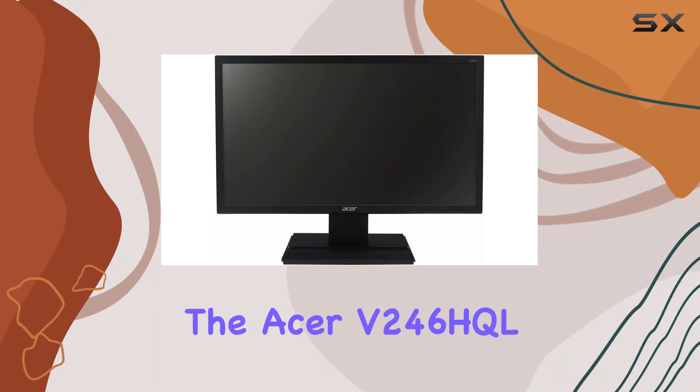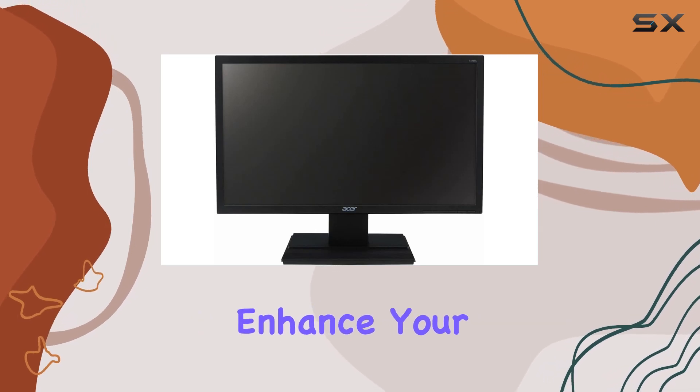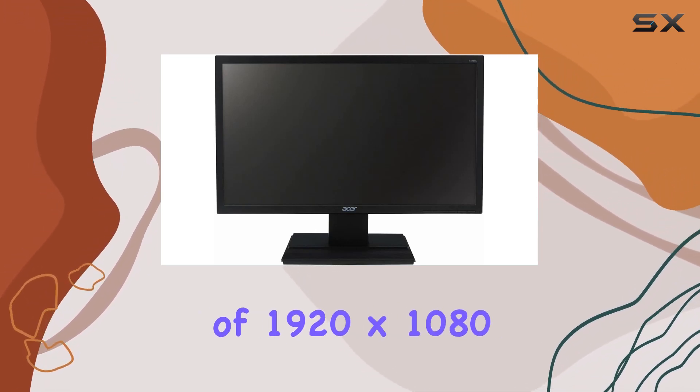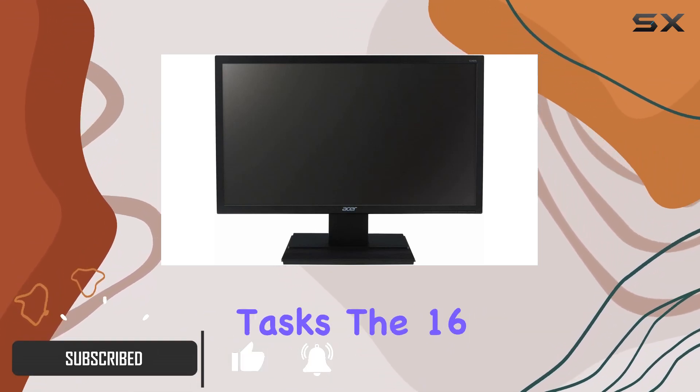Today, we're diving into the Acer V246HTL, a 24-inch monitor designed to enhance your workspace. The display boasts a full HD resolution of 1920x1080, providing sharp and clear visuals for your daily tasks.